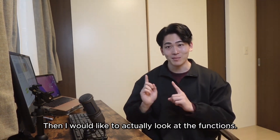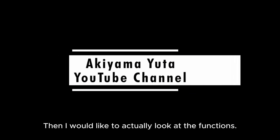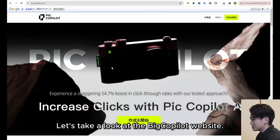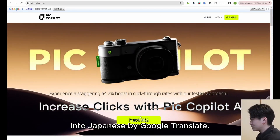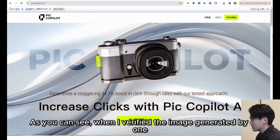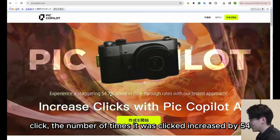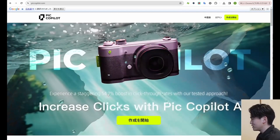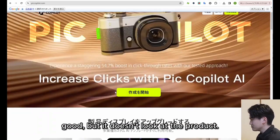Then I would like to actually look at the functions. Let's take a look at the Big Copilot website. This is an English site, but it is currently translated into Japanese by Google Translate. When I verified the image generated by one click, the number of times it was clicked increased by 54 from normal. It seems to be a tool that solves the problem that the product itself is good, but it doesn't get looked at.